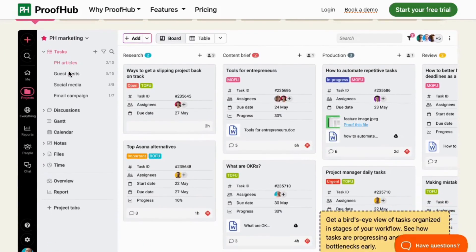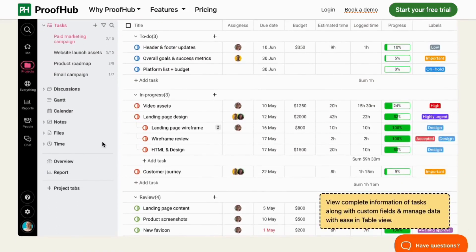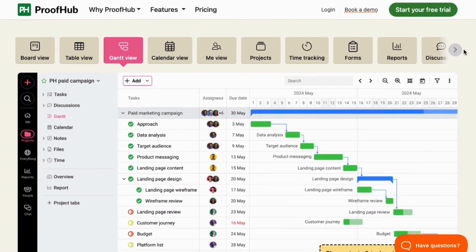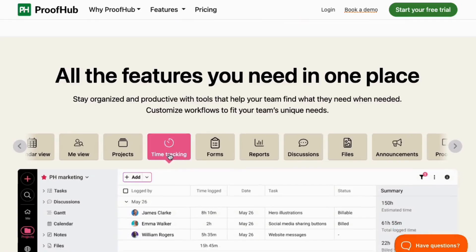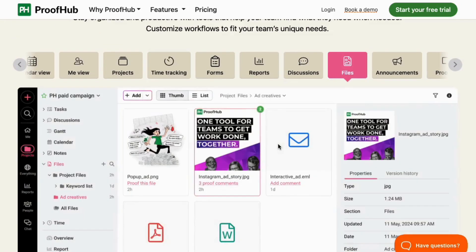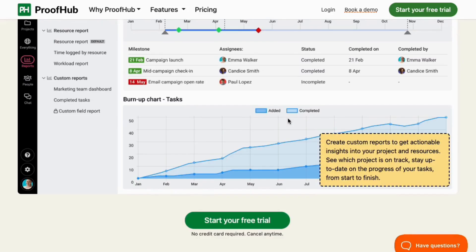With Proofhub, you get task management to assign tasks, set deadlines, and track progress; project planning and scheduling through Gantt charts, making it easy to visualize your timelines; team collaboration through discussions, notes, and live chat to keep your team on the same page; time tracking to monitor how much time your team spends on tasks; and file sharing and proofing for easy collaboration on documents and designs. Powerful reporting and analytics to track project progress are also included.